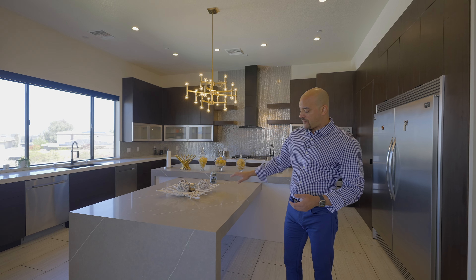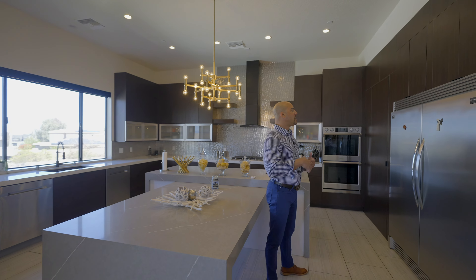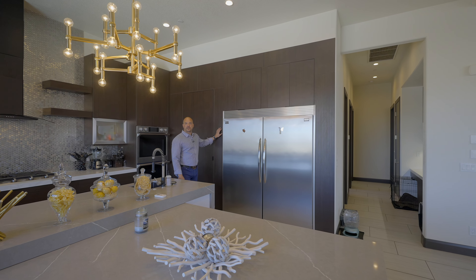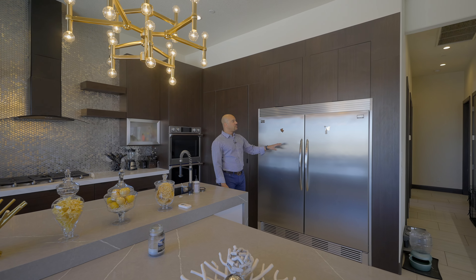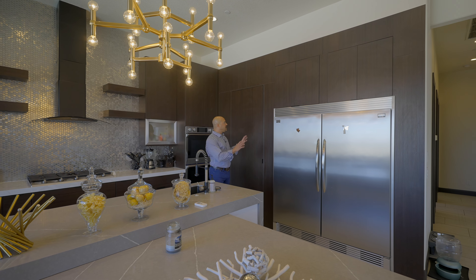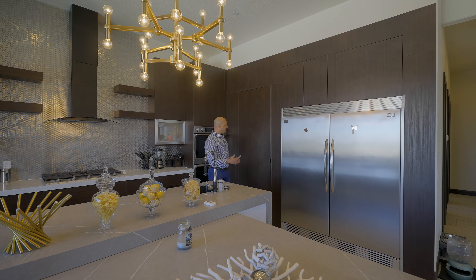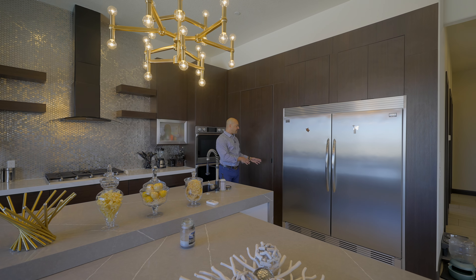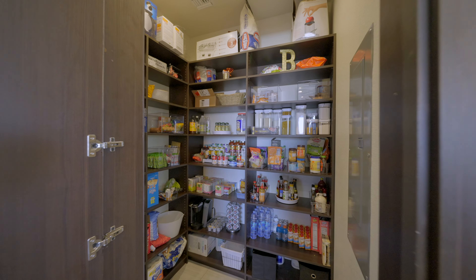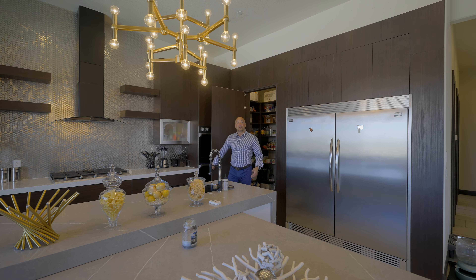Over here we have custom cabinetry — a zebra wood espresso colored veneer. We have dual refrigeration by Frigidaire. And this is really neat: normally you would have an obvious door to a pantry, but because this is fully custom, that allowed it to blend in. So while you would never notice it, this actually is a full walk-in pantry. Really nice and a great way to hide it from sight.